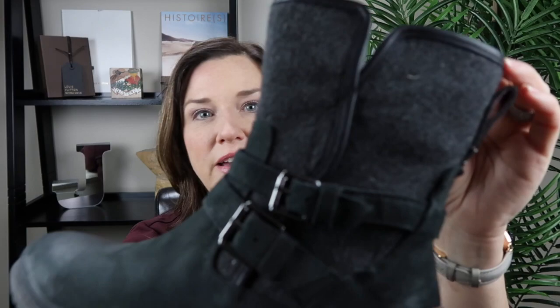These UGG boots just zip up and have that lovely sheepskin lining in the bottom. They're leather and waterproof, and this upper part is like a blanket-y fabric. My feet were perfectly, wonderfully warm and I was very thankful I had them. I believe the style name is the Simmons, but I'll look that up and let you know.